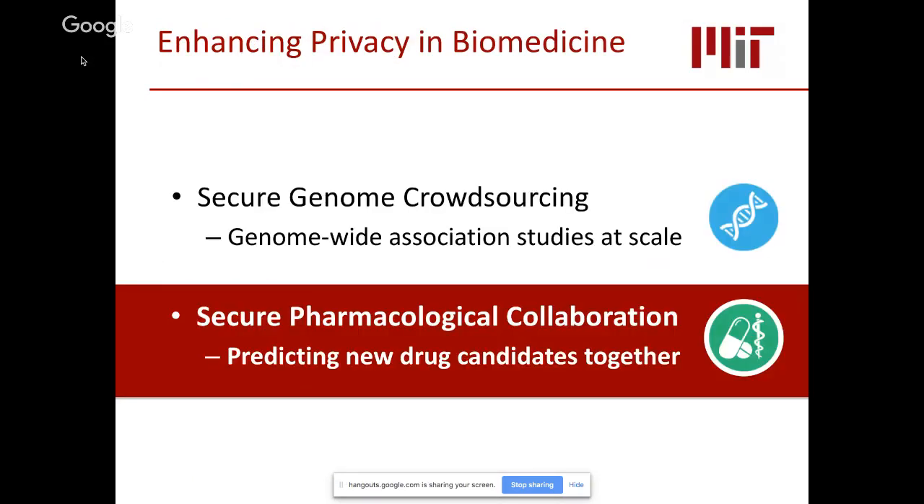Unless there are burning questions, I would like to move on to describing how to apply efficient multiparty computation to a different problem: allowing multiple entities to jointly train machine learning models on pharmacological datasets.